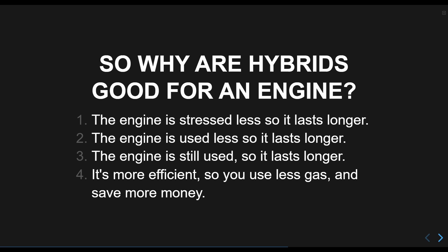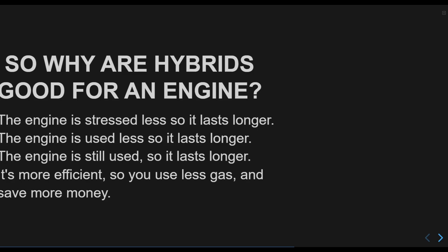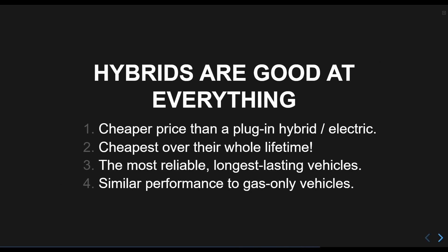Critically, as I stated earlier, an engine needs to be used regularly in order to stay in good condition. Plug-in hybrids have more issues because they don't use their engines enough, so even though they use even less fuel, they are more expensive and have more problems. While more expensive than a gas-only vehicle, hybrids use less materials and have less complexity than plug-in hybrids and electric vehicles. This makes them last longer and have fewer issues.